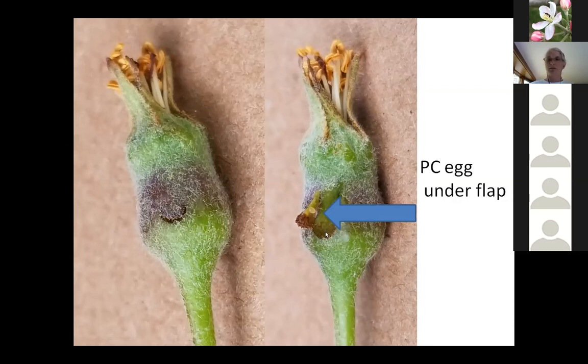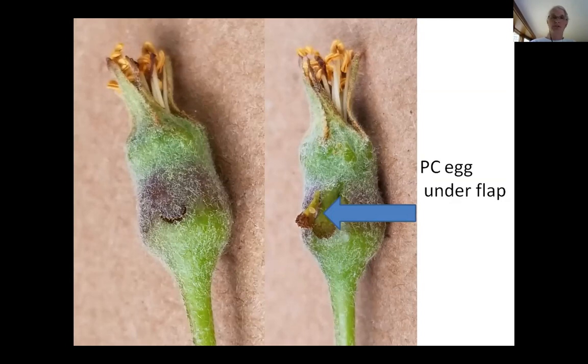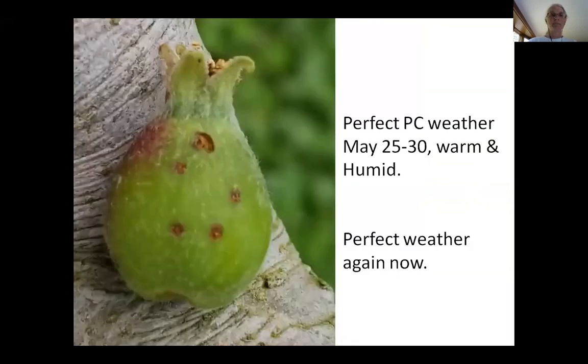Plum curculio are active now. They like warm, humid conditions — they move into the orchard during pre-bloom and then get active once there's fruit, just like conditions we're having now. Last week was a big week for plum curculio and this week is also turning out to be a big week. In an unsprayed coastal Rhode Island orchard I saw zero plum curculio — I think it was just that much further behind. Near the coast you have the cooling effect of the ocean, so Aquidneck Island had no plum curculio last week, but I bet there is this week.